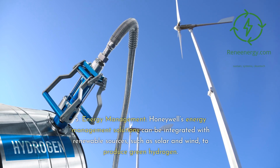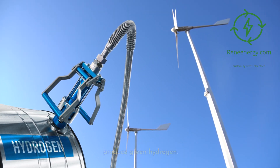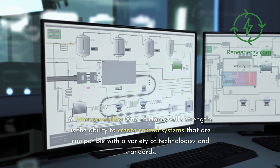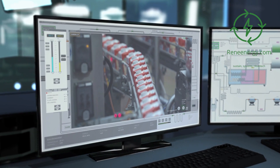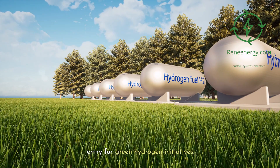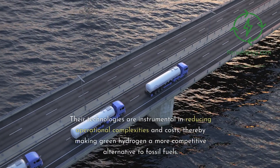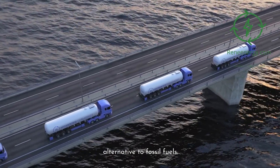Honeywell's energy management solutions can be integrated with renewable sources such as solar and wind to produce green hydrogen, helping balance energy supply and demand. One of Honeywell's strengths is the ability to create control systems compatible with a variety of technologies and standards, facilitating easier integration with existing infrastructure and lowering the barrier to entry for green hydrogen initiatives. By offering these cutting-edge solutions, Honeywell is setting the stage for a more efficient and economically viable green hydrogen sector, reducing operational complexities and costs, and making green hydrogen a more competitive alternative to fossil fuels.